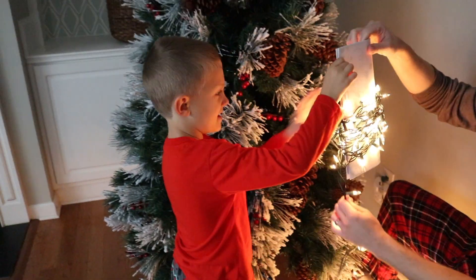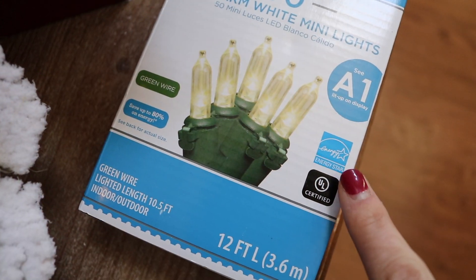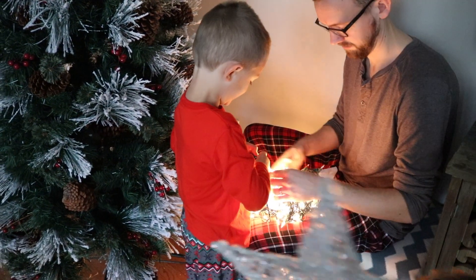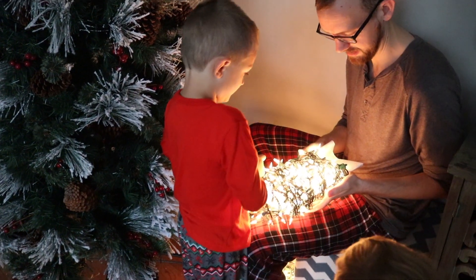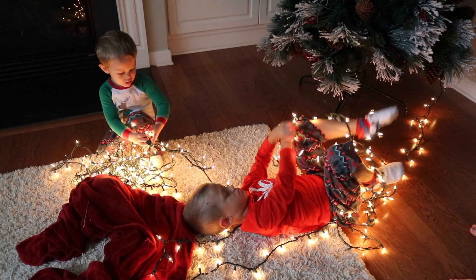All of our lights are Energy Star. It's that little logo you see on the box that means it's been independently certified to save energy. They use 75% less energy, last 10 times longer, and the safety features are definitely needed in our house.